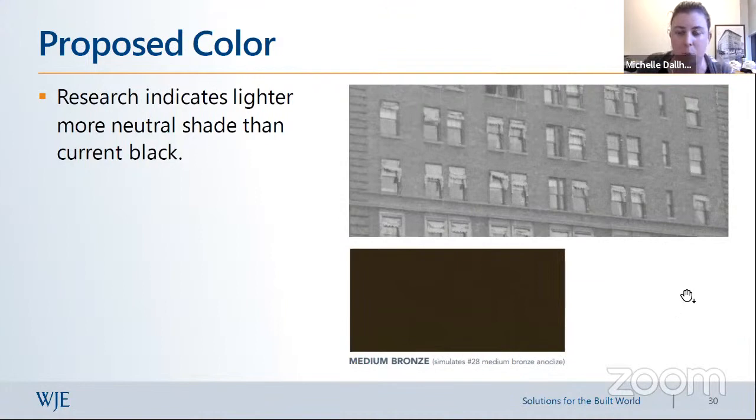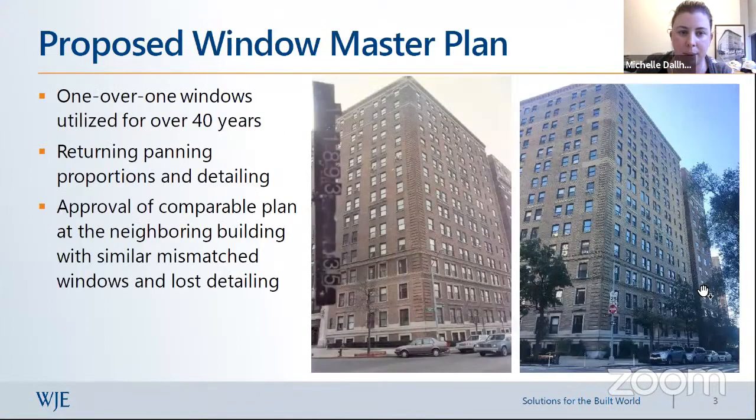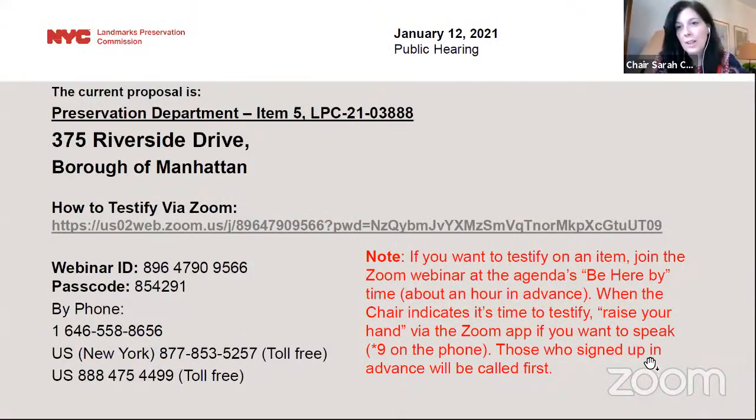The majority of existing windows are black, but based on research photos and representative locations, a medium bronze color has been proposed as more appropriate to the facade's buff and natural color. In closing: although the original had a divided-light configuration, the existing double-hung one-over-one has been in place for over 40 years. The proposal seeks to reintroduce the proportions and panning details throughout, consistent with the neighborhood and the adjacent property's similar master plan.